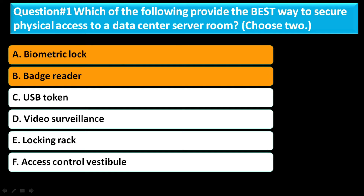The correct answer for this question is Option A, biometric lock, and Option B, badge reader.